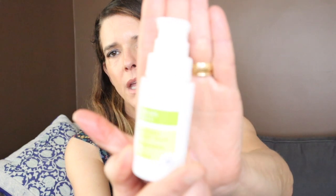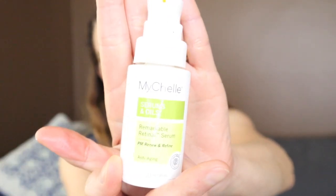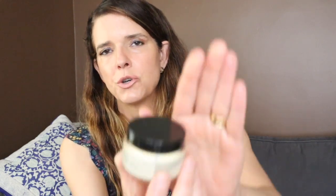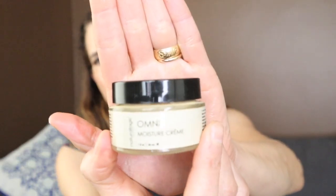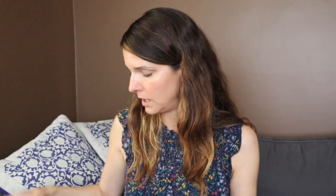This is the MyShell Remarkable Retinol Serum. This is really nice — something I would get in the future. It has ceramides in it. This was a recommendation from CJ and I got it on sale at Whole Foods — very reasonably priced. I also have the Omni Moisture Cream from Natural Logic — very lovely, very beautiful texture. I highly recommend it if you like creams.